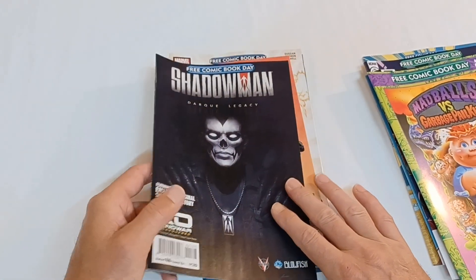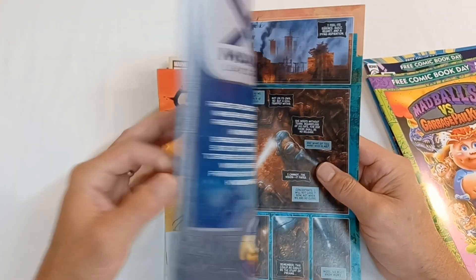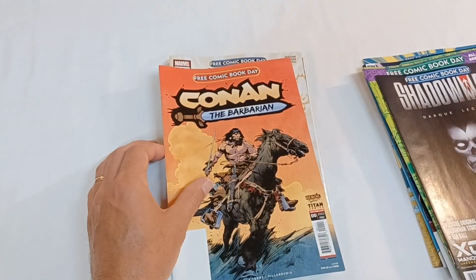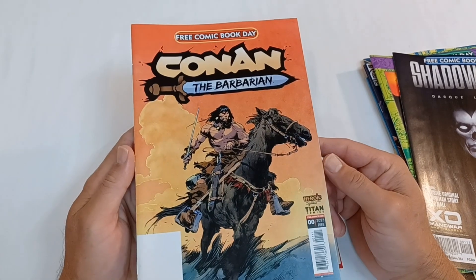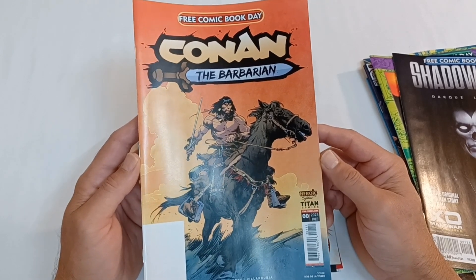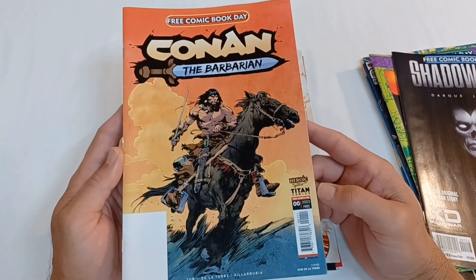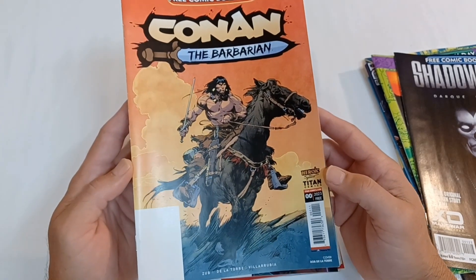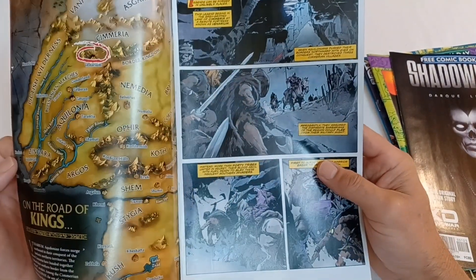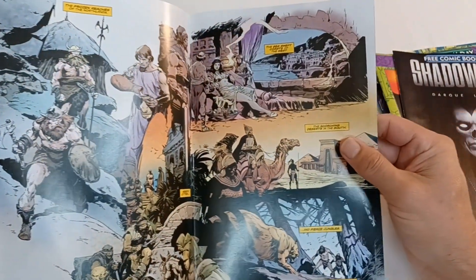Here is Shadow Man, Dark Legacy. This also included an Exo-Man of War story from Valiant Comics. Here is one of my favorite characters, Conan the Barbarian — a character that needs a toy line, if there ever was one. This character has gone through many comic book companies, and now is owned by Titan Comics. This is issue 00 of 2023. The artwork inside is very nostalgic and reminds me of some of the earlier Conan work by various artists.